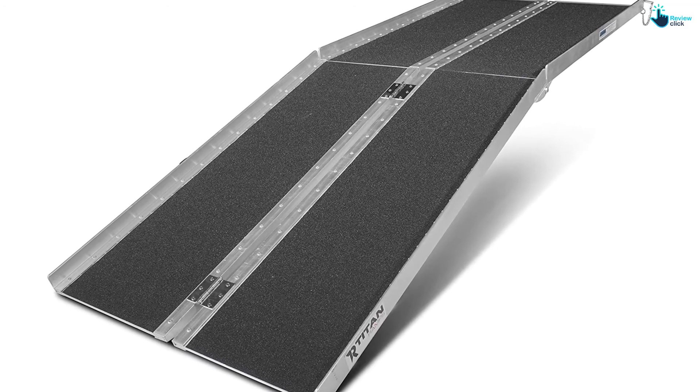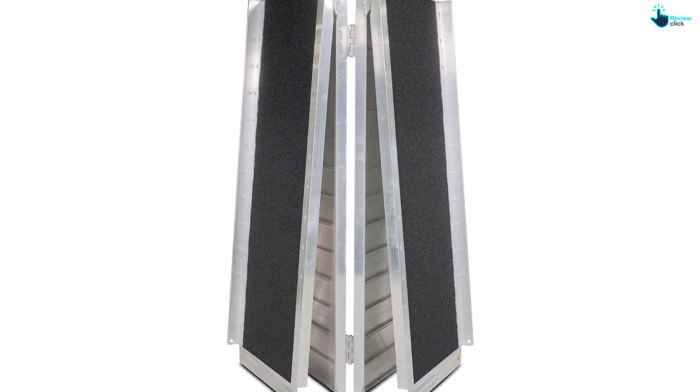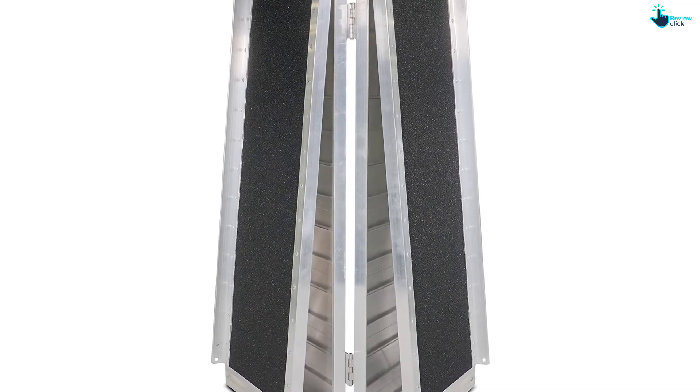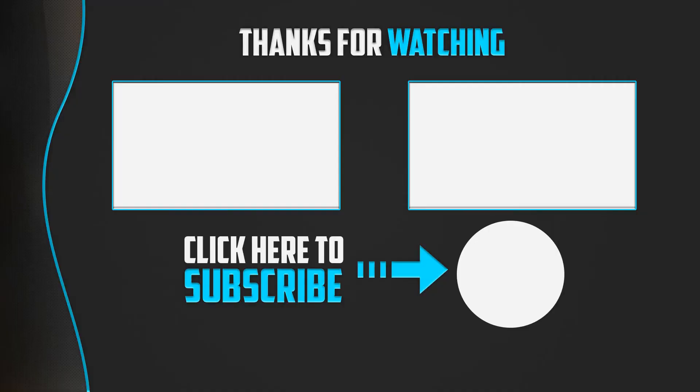The folding design of this ramp makes it ideal for both portability and storage, while the non-slip surface allows use in any climate conditions, making loading and unloading a stress-free job.